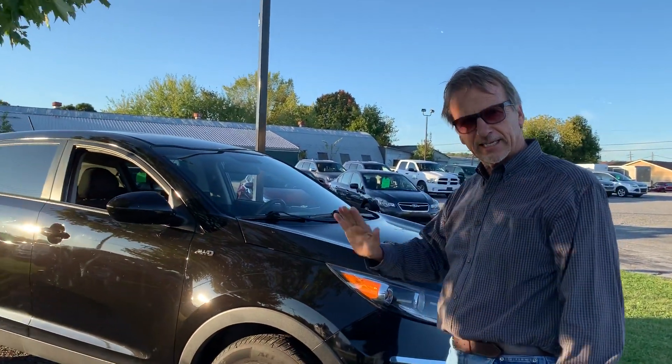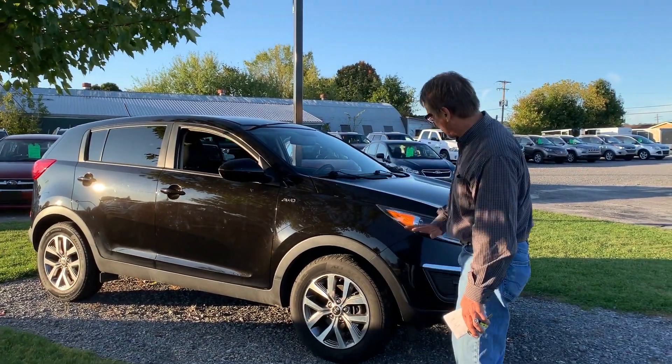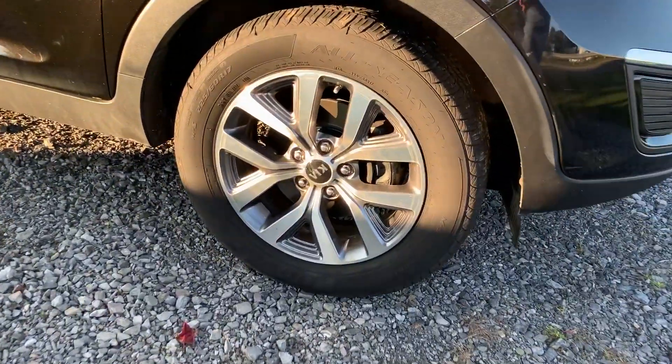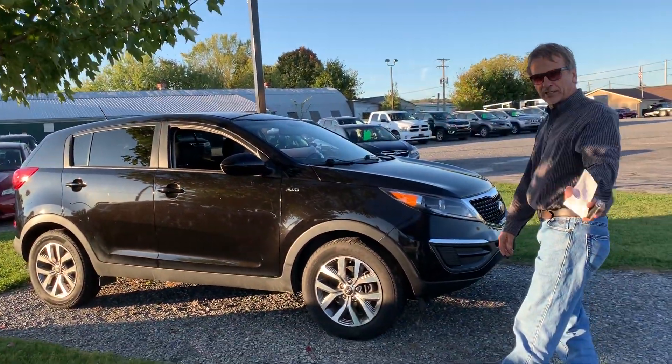Hi, I'm Curt, and we have a 2015 Kia Sportage all-wheel drive in black, looking good with new brakes and rotors, nice new tires. How about this vehicle? We love these Sportages.